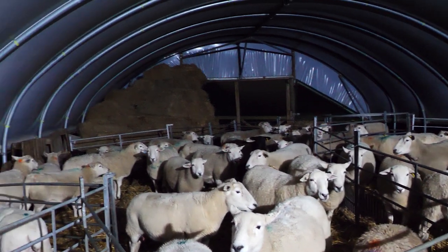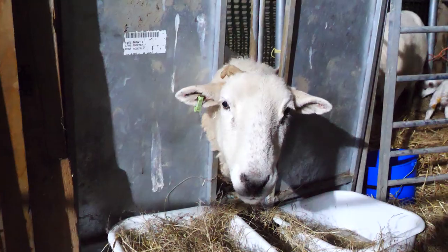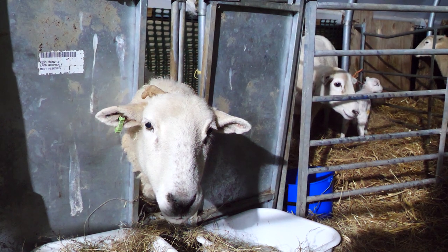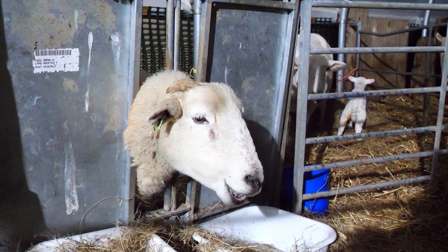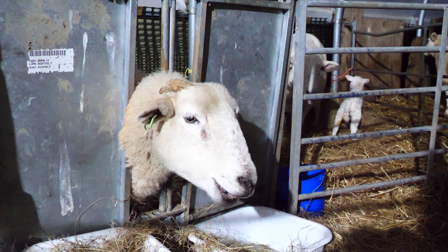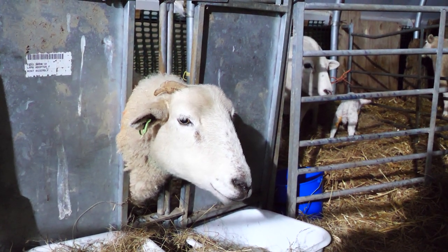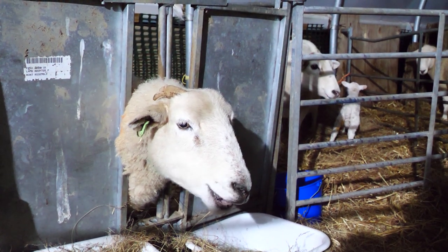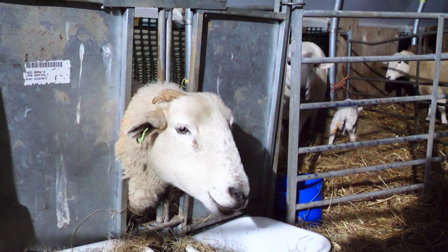Ten have lambed. We've had 18 lambs, and there's a couple of things here you might be interested in. Two pens here have a connection — the one on the left is in what's called an adopt-a-crate, and the one next door is connected to it. In this first pen, one ewe had a single lamb, and the one next door had three lambs. So what we did is put them in this little stock for a few days and put one lamb from the triplet mother onto the single mother. So they've both got two lambs.